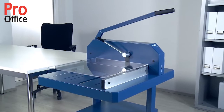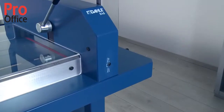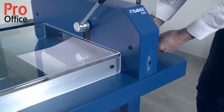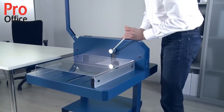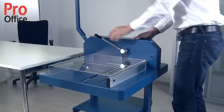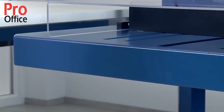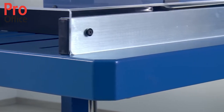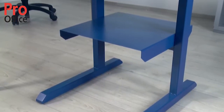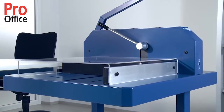The Dahle 846 heavy-duty cutter for 600 sheets of paper, or the Dahle 848 for 800 sheets of paper, is the perfect choice if you need an extremely powerful compact guillotine for precision cutting results. The heavy-duty cutter's solid metal table provides a sturdy base for cutting large quantities of paper. Available as an accessory, the stand gives you the ideal height to work at.